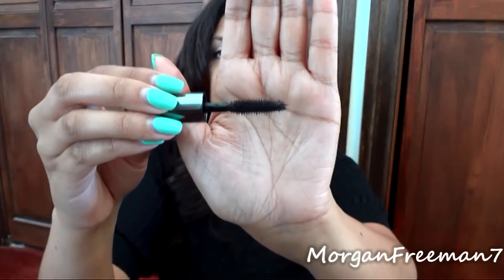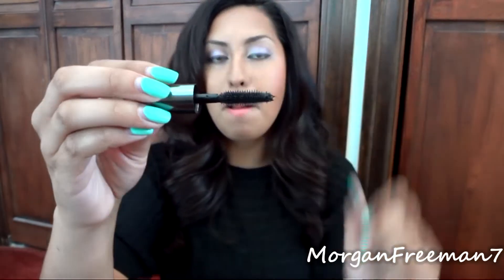Next, I have the Benefit They're Real Mascara — just a small mini version. I've been using it all month long and I'm pretty much out, so I'll be picking up a full-size version soon. The brush has a little ball at the end which really helps grab your lower lashes and gives a nice full, long eyelash effect. It doesn't give too much volume but I love the length and separation it provides — I've really been loving this mascara.